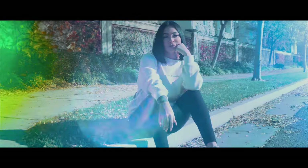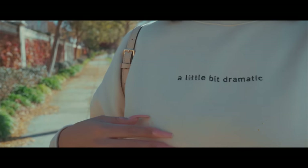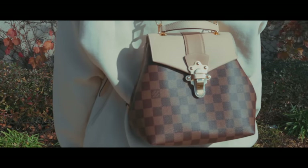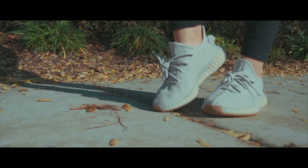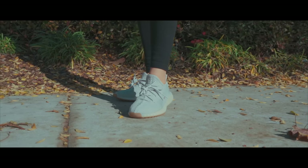I paired up this crew neck from Forever 21 — on the front it does say 'a little bit dramatic,' just like myself. I paired it up with my Louis Vuitton backpack and also my Gia Monet leggings to give it a very comfortable look. I also paired it up with my Yeezy sneakers.